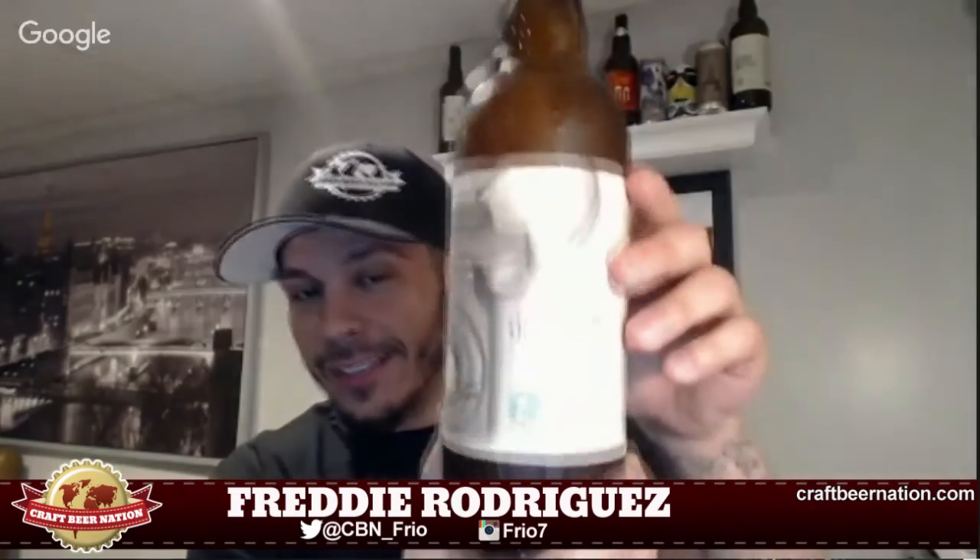Tonight I'll be drinking Trillium's Dialed In Batch 2, coming in at 8.5% ABV. This was bottled on the 2nd of June, so it's a little under two weeks old. It's brewed with Galaxy, Citra, and Columbus hops, and I believe in fermentation they're also using Chardonnay and Gewürztraminer juice — some kind of wine juices.